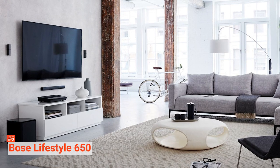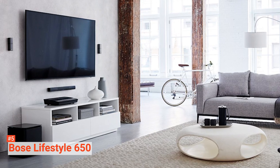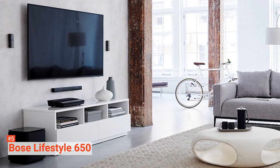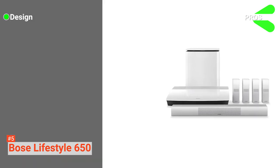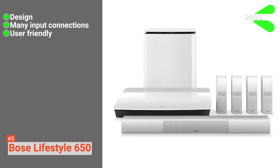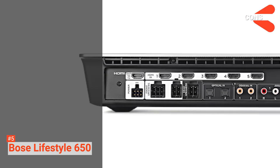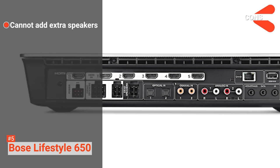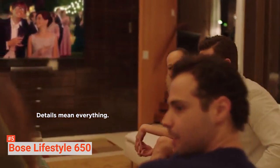There are two optical digital audio inputs, two coaxial digital audio connections, and two stereo analog inputs, making the system compatible with a decent number of connection types. Its pros are: it has a modern and stylish design, it provides many input connections, and it is easy to operate given its compatibility with Alexa. However, the cons are it does not provide an option to add extra speakers and it is pricey. The Bose Lifestyle 650 is a great home theater system for those who prefer aesthetically pleasing interior design and those who have the budget.